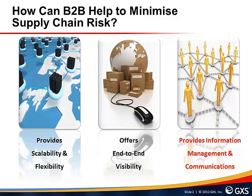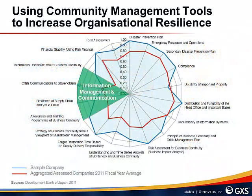Finally, B2B solutions can help to improve information management and communications, which is the area that I will focus on for the remainder of this presentation. In the first part of this series I highlighted how the Bank of Japan used 18 criteria for assessing whether to approve loans or mortgages for businesses following the earthquake in Japan in early 2011. Many Japanese companies fared well when pulling together disaster recovery plans but were very weak when it came to communicating a recovery plan out to businesses or trading partners. This area of information management and communication was generally very weak, as highlighted in green on the spider diagram shown on this slide.